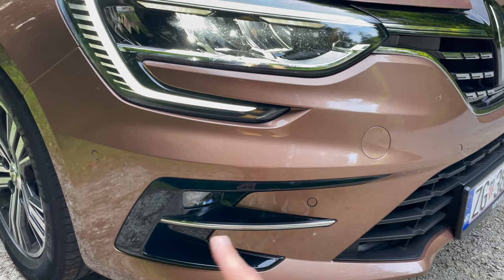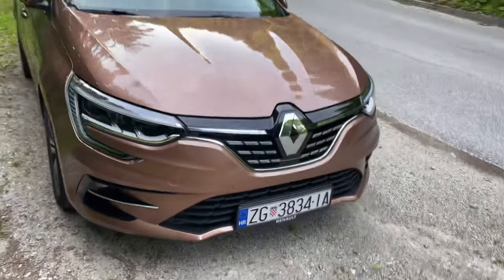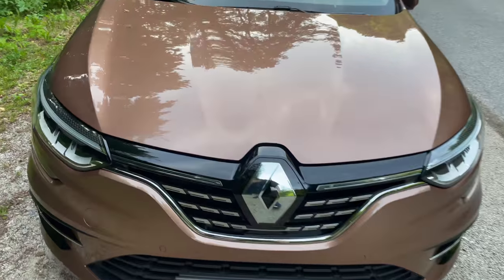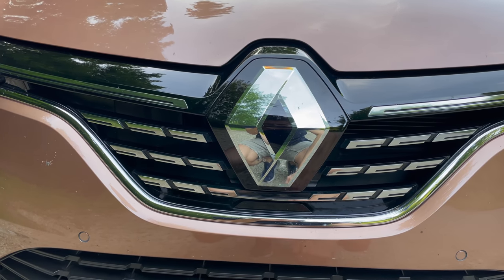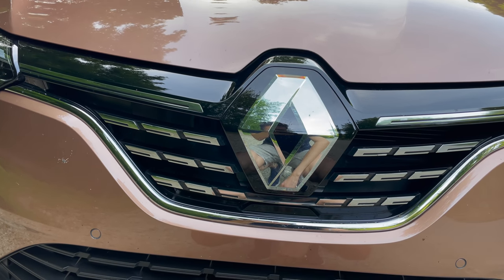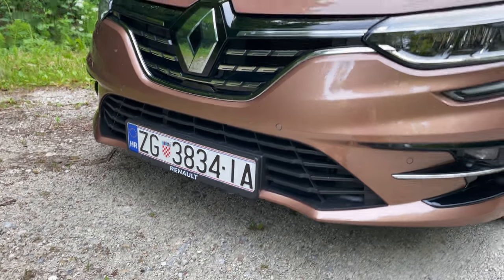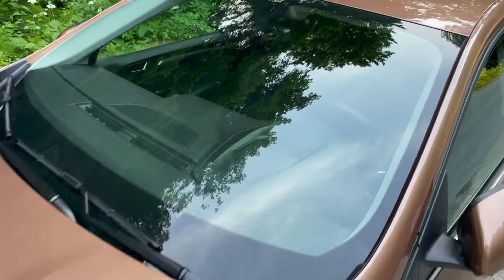On the bottom we have a fog light and parking sensor. This car has an option for self-parking. Coming closer to the front, we can see those nice signature lights. The Renault diamond is like transparent glass — this is where the radar for distance and emergency braking sits. You can see the air intakes on the top and the bottom.